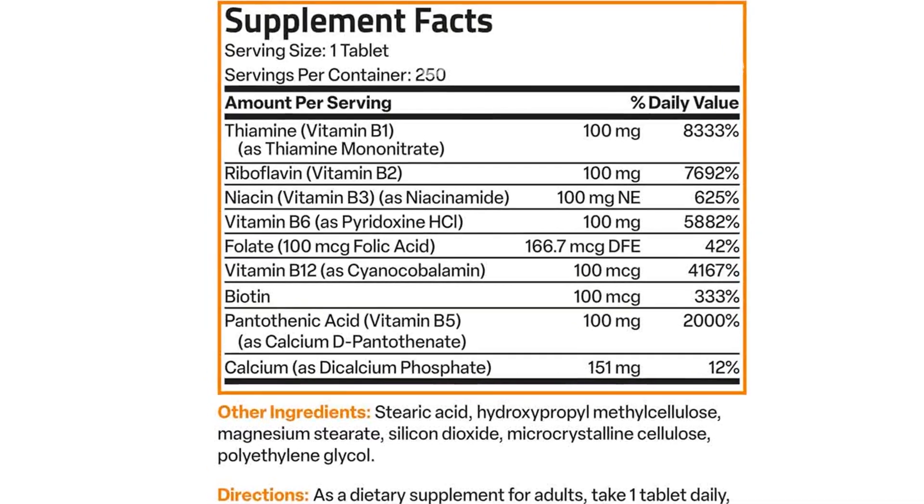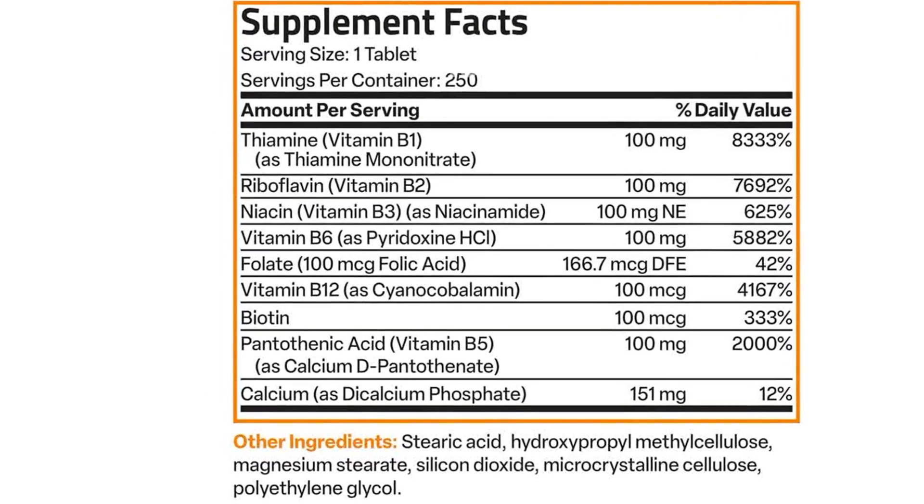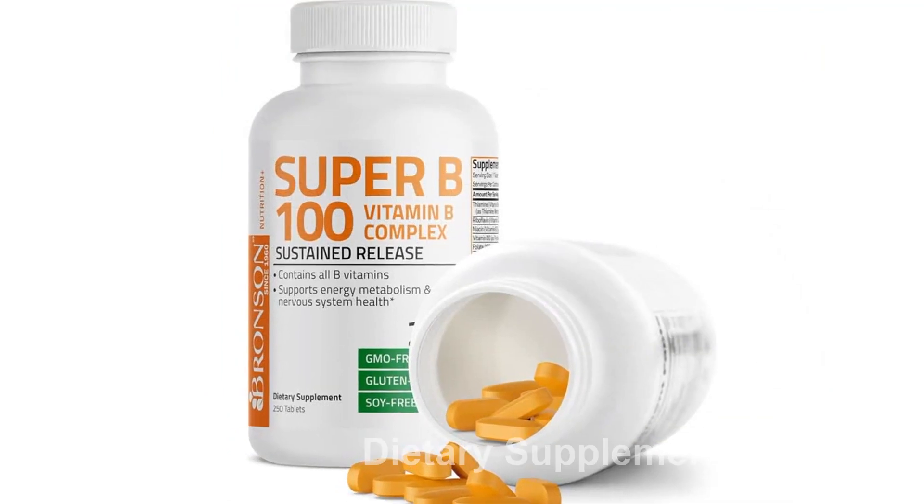Introducing the Bronson Super B100 Vitamin B Complex Sustained Release. This incredible product is packed with all the essential B vitamins you need for optimal health.